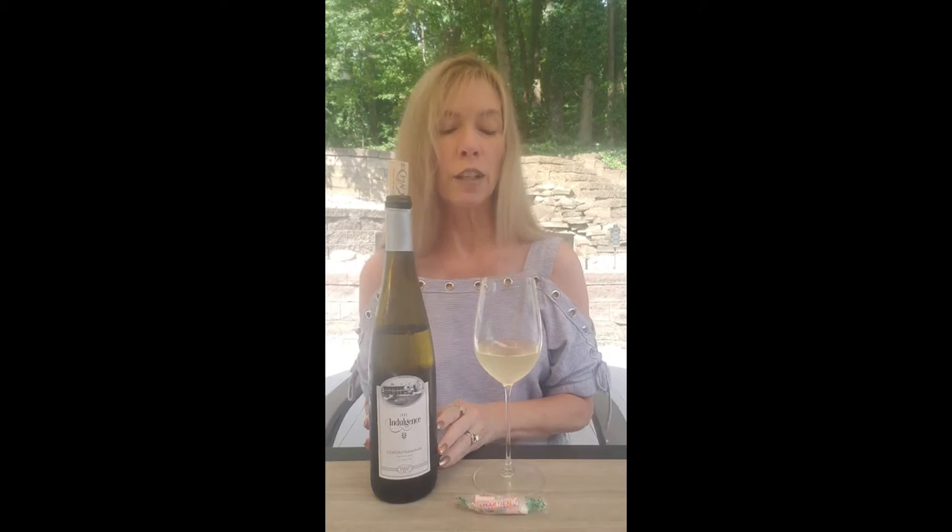We visited this winery in August, and we did eight tastes for ten dollars and you got to keep the souvenir glass. This is not the souvenir glass — this is my margarita glass.